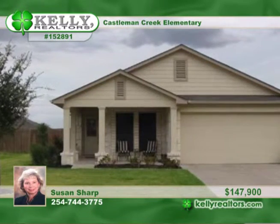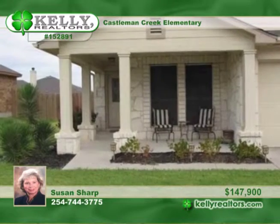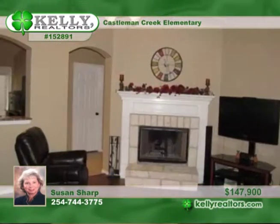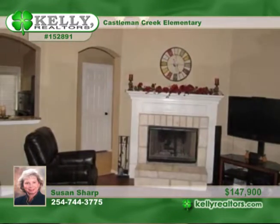Offering a pretty stone construction, this three-bedroom, two-bath home is loaded with extras. They include granite counters, laminate and tile flooring, a stone fireplace, sprinkler system, gutters, solar screens, and a 10 by 12 storage building.